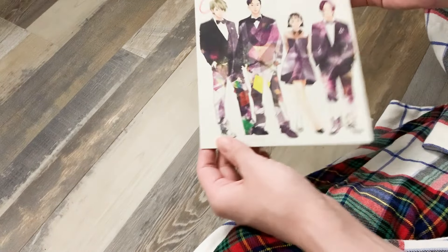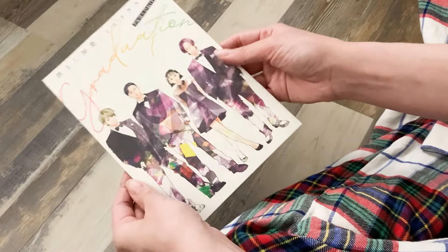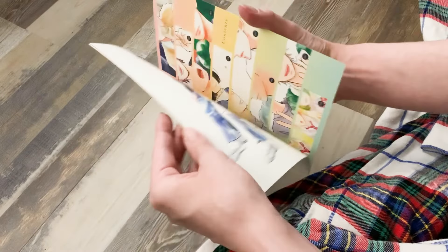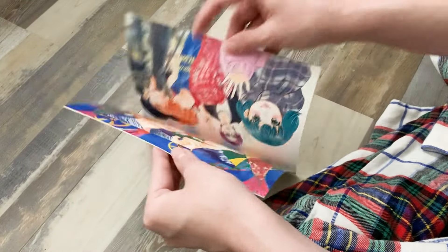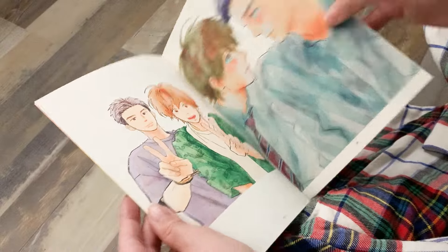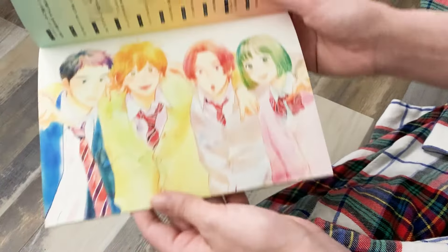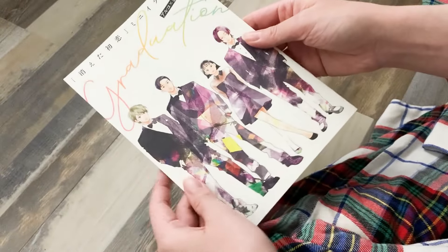First, from the series My Love Mix-Up, I have the mangaka's art booklet called Graduation. This is a series I don't own in my physical collection but I have read it. I really like the story, and the art on the covers is gorgeous — it has a kind of watercolor style. It's a pretty skinny book but I've been wanting to get it ever since I found out about it, so I'm glad I was able to find a listing.